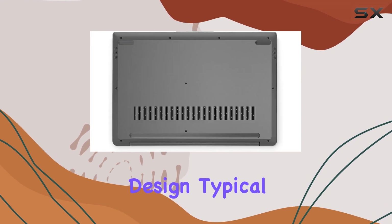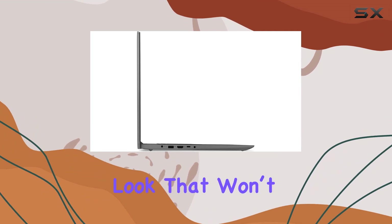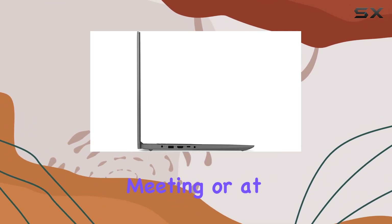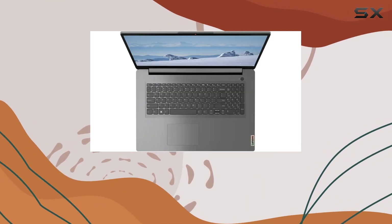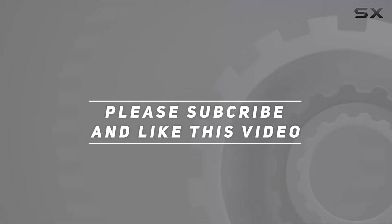All these features are packed into a chassis that carries a simple yet stylish design, typical of Lenovo's approach to their IdeaPad series. The gray color gives it a professional look that won't feel out of place in a business meeting or at a coffee shop. Check out the video description for an updated price, and thank you for watching.